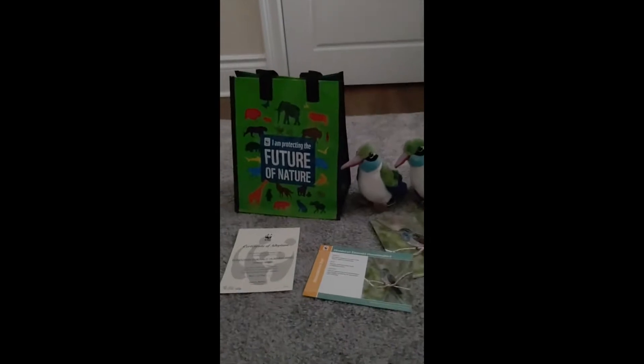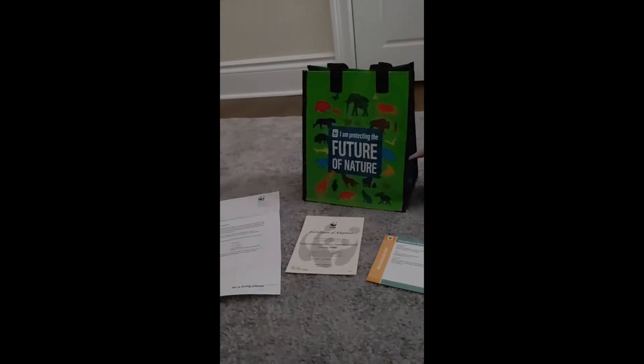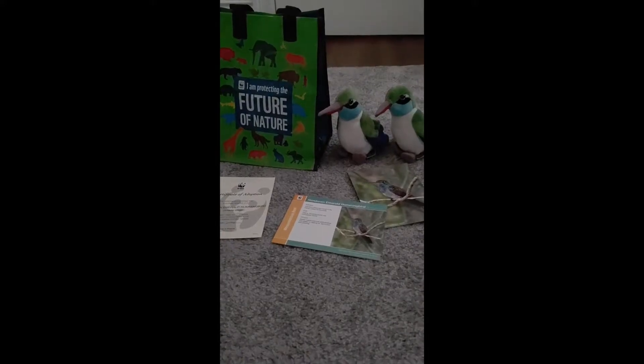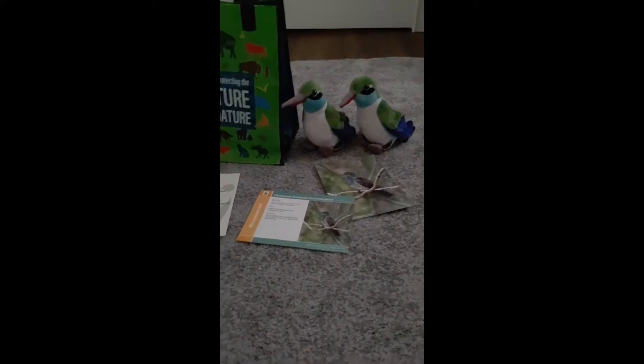Hello everyone, welcome back to Ben's Boots. Today I will be talking about another gift that one of my friends got me and I thought I would share it in today's video. It was from WWF and they donated in my name to adopt two Honduran Emerald Hummingbirds.